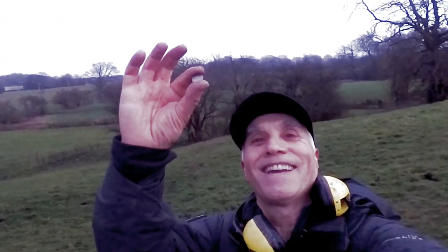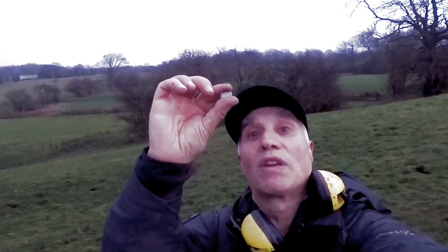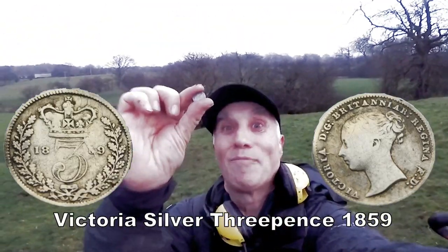Silver - nothing like seeing silver! It's a small threading bit, probably Victorian period. I think it's 1818 something - not quite sure what it is, but we'll clean it up and show you later. Brilliant!